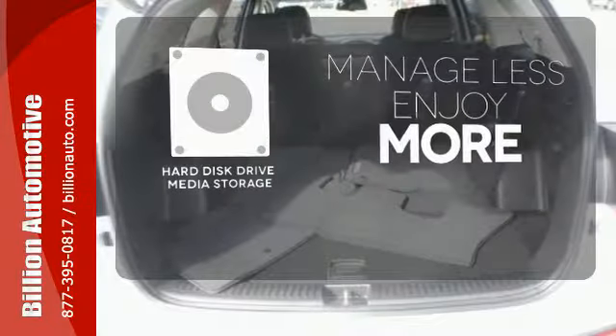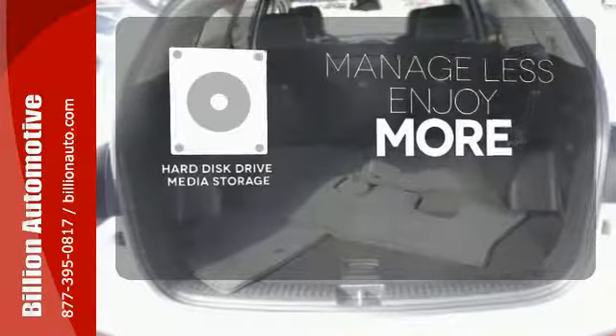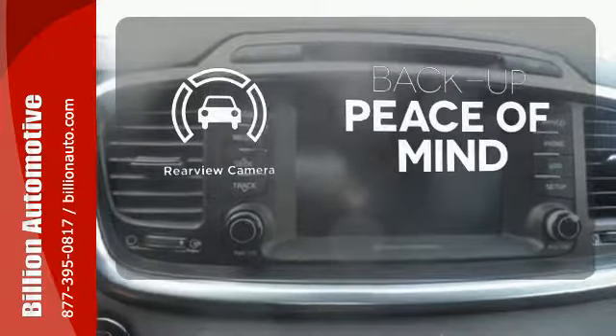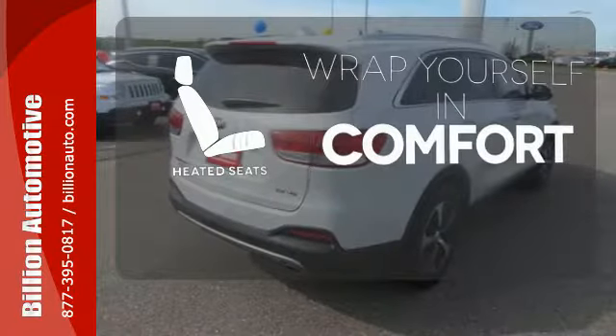Manage less and enjoy more of your movies, music and maps with the Hard Disk Drive Media Storage. Hindsight is 20-20 with the back-up camera, and ward off the chills with the heated seats.